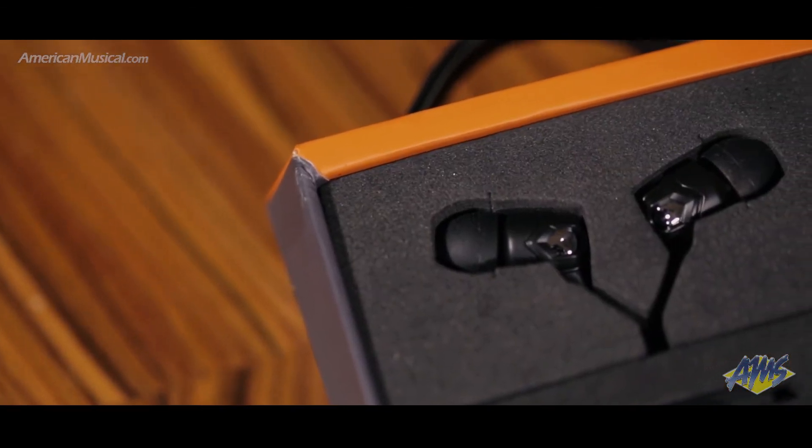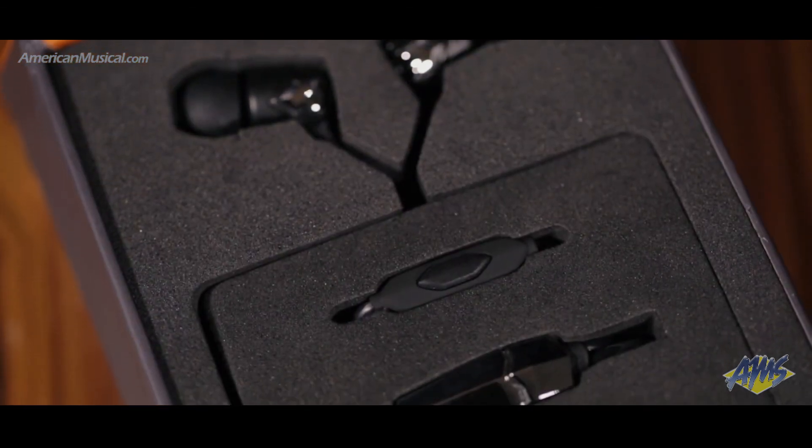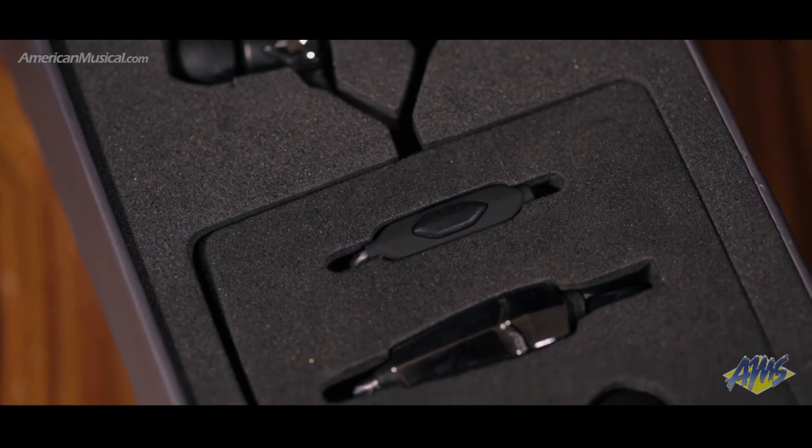Patented ActiveFlex Sport Earhooks mean the ZN are versatile enough to be a workout companion, and the one button Kevlar reinforced tangle-free diamond back cable offers extreme durability.